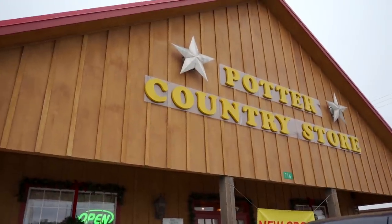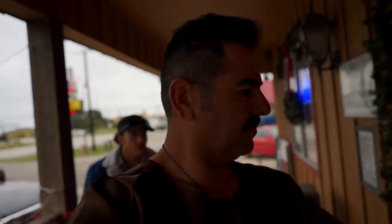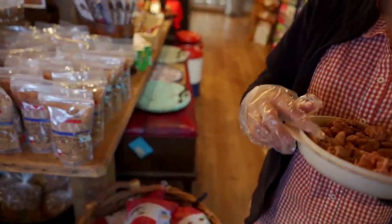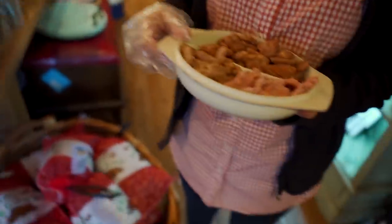Alright so we're in Schulenburg, Texas and I'm going to get me some pecans. They have some amazing stuff here so I'm gonna get some before I go to the job site — they make a good snack. They're offering samples: red velvet, caramel, and cinnamon sugar. That looks good!